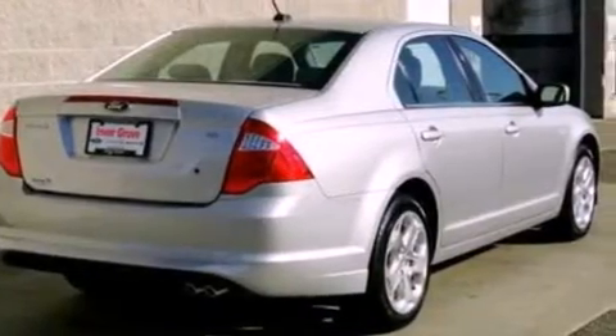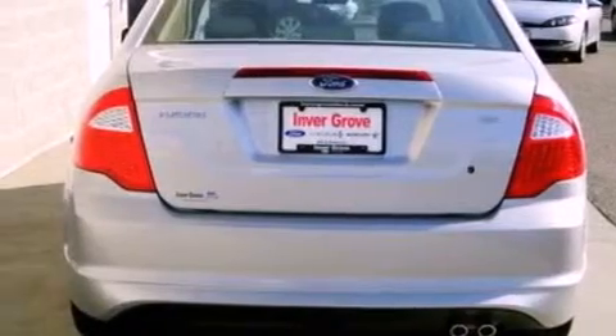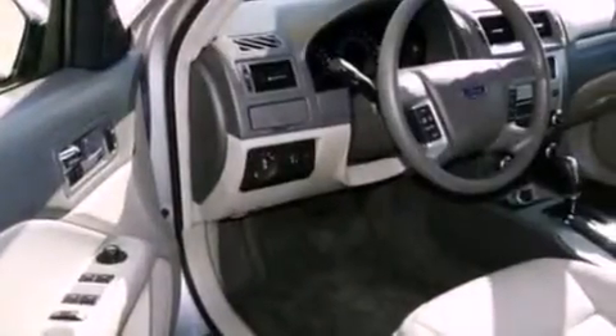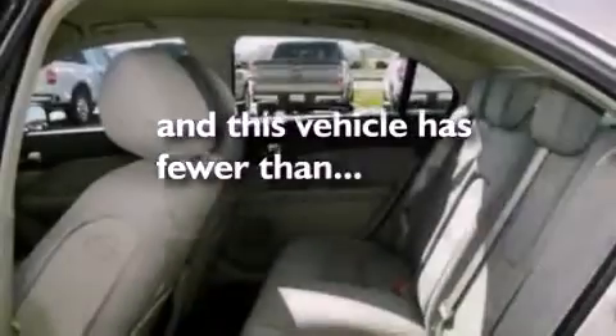Its top features include a power driver's seat, cruise control, full-power accessories, a six-speaker audio system, a double wishbone independent front suspension, a four-wheel independent suspension, 17-inch wheels, a low-tire pressure indicator, a keyless entry system, and this vehicle has fewer than 23,000 miles on the odometer.